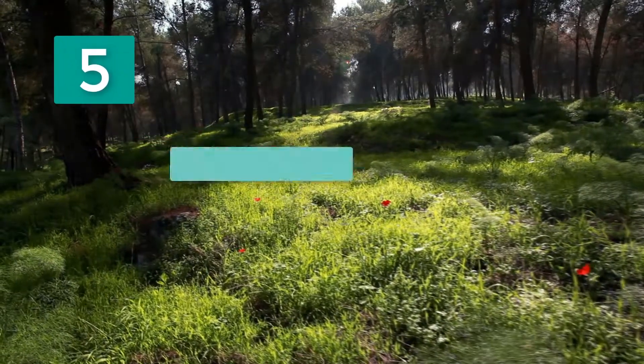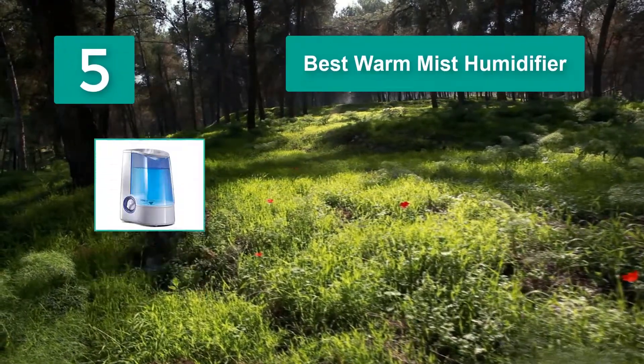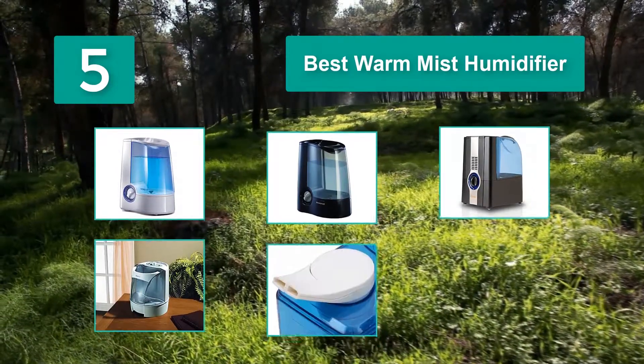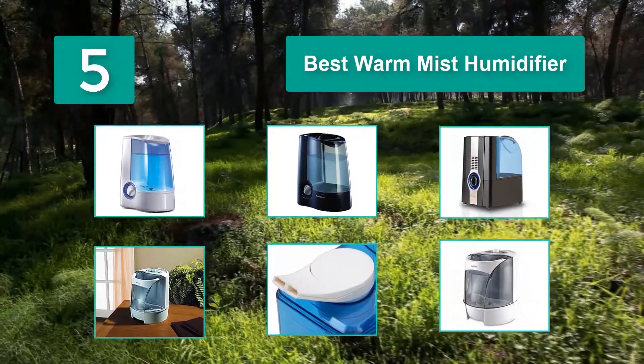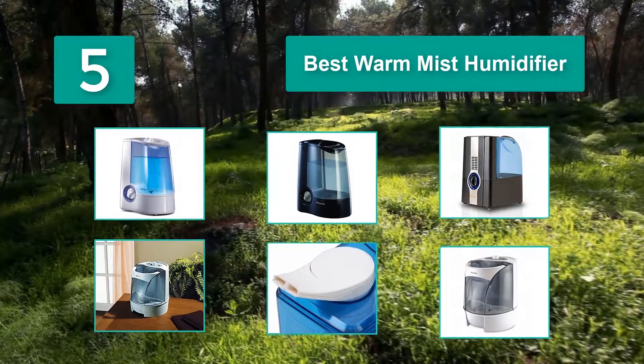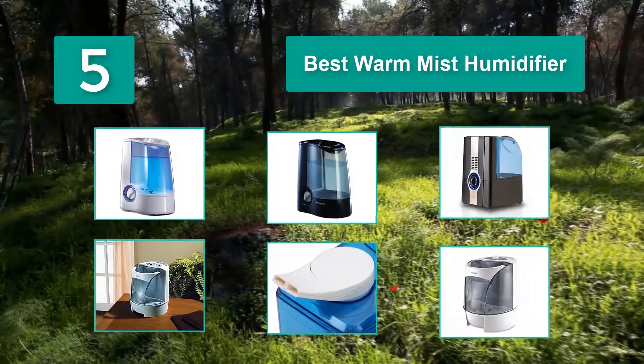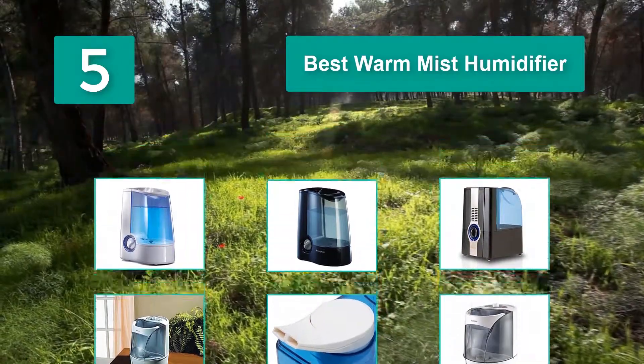Top 5 Best Warm Mist Humidifiers. Humidifiers are used for maintaining the moisture level in the atmosphere. People who are allergic to dry weather and experiencing irritation caused by dry skin, rough lips, and itchy skin can benefit from a Warm Mist Humidifier.